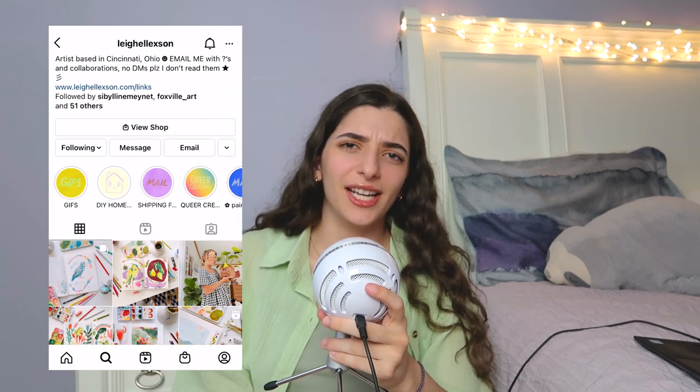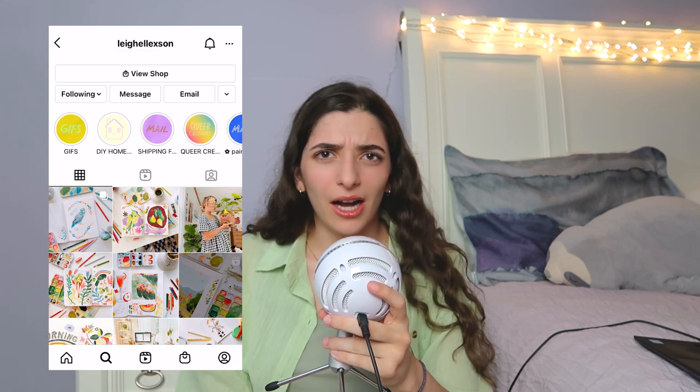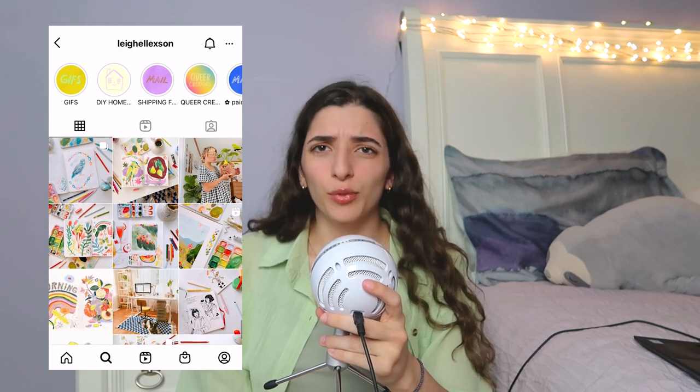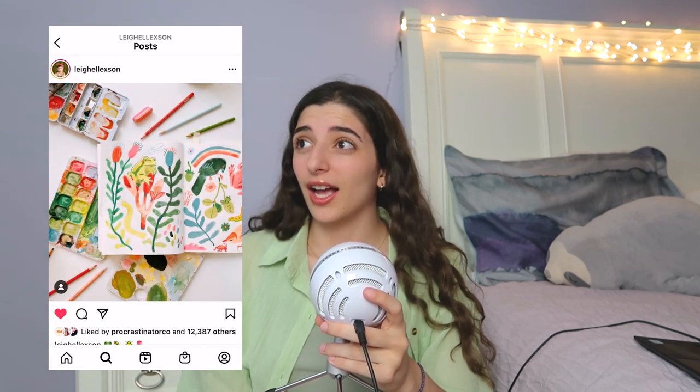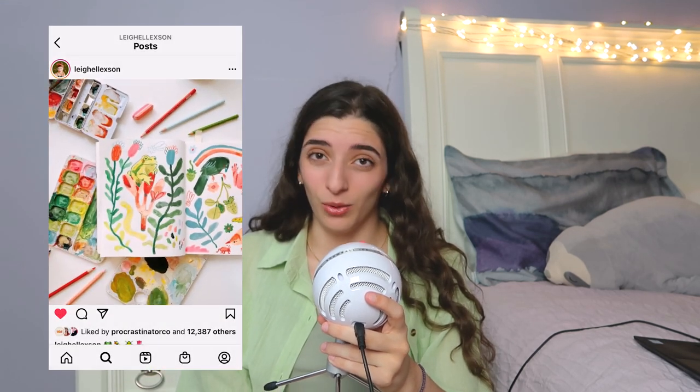First up is Leigh Alekson — I hope I pronounced that right. She is a YouTuber, a powerhouse on this platform, super successful on Patreon, has a super successful online store, just generally the coolest.